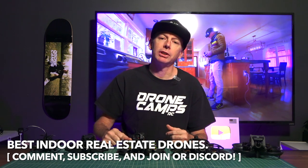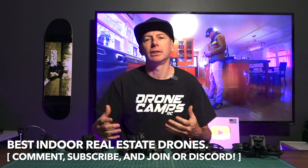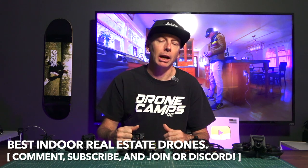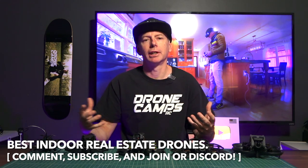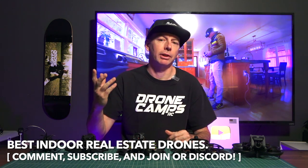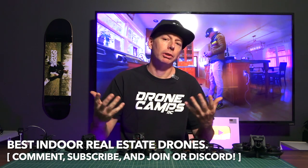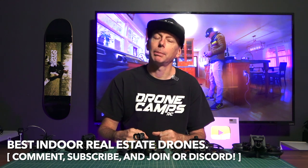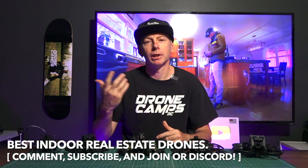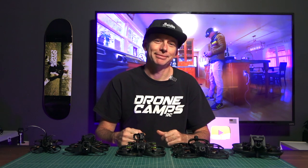If you'd like more information, please comment down below — I'd love to help you make your decision based on your needs, because everybody's needs are different. Larger houses, smaller houses, or maybe you're doing Airbnbs — there are all kinds of jobs out there with Cinewhoop interior drone fly-throughs: bars, restaurants, nightclubs, tons of stuff. Please comment below or join our Discord — we have over a thousand pilots in there now. I'm Justin Davis and I'll see you on the next one.